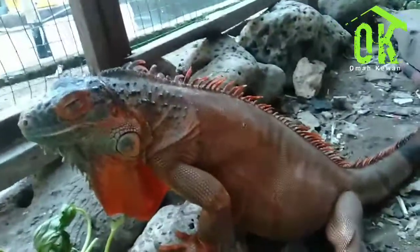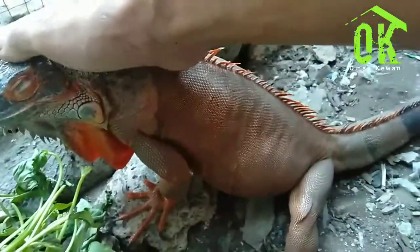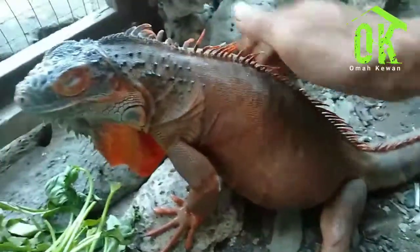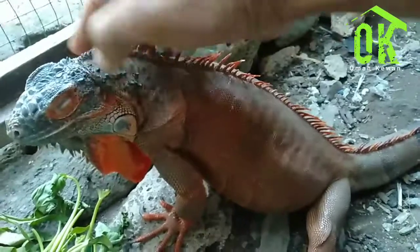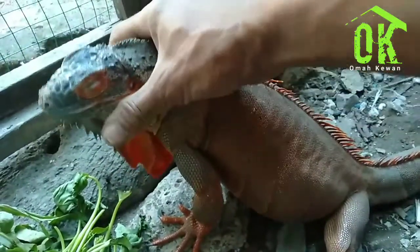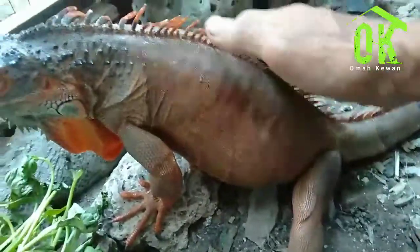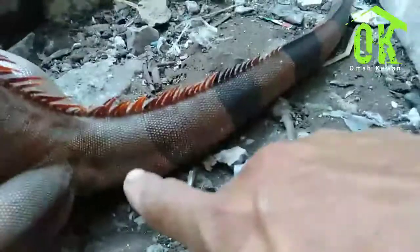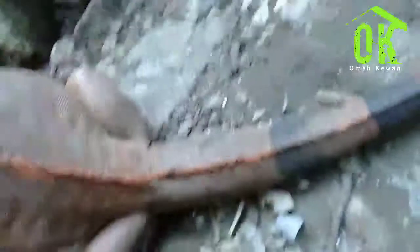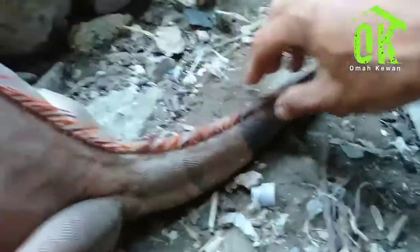Iguana nggak mau diganggu, dan kita harus bisa mengerti karakter-karakter iguana kita. Kalau yang sedang hamil itu kayak gimana karakternya. Nah, dia tidak agresif lagi karena dia sudah nyaman dengan kita kawan. Intinya iguana yang sedang hamil itu butuh kenyamanan. Lihat ya, pangkal ekornya bagian atas mengecil — cekungan pangkal ekor atas ini mengecil, sedangkan yang bawah itu stabil.